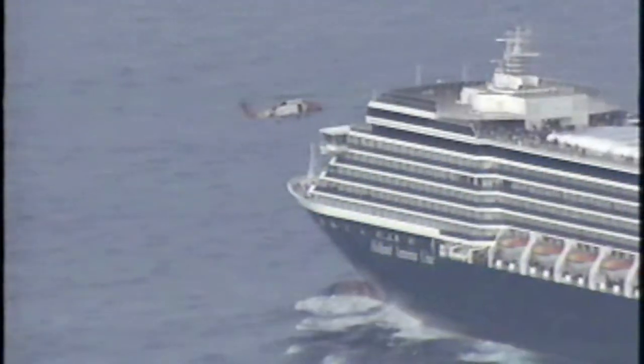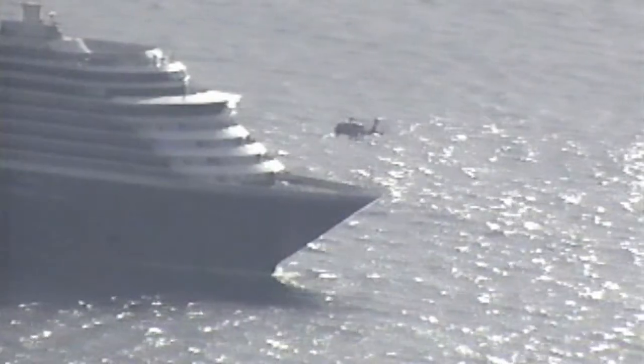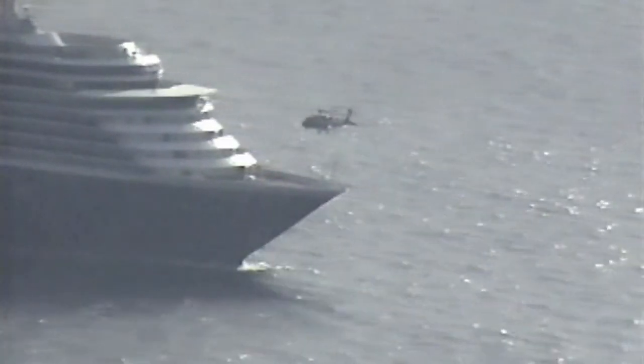Overall, the hoisting was pretty standard. When we got out there it was a little bit windy, so we had to deal with that. Getting the litter out the door is like a big sail — once that wind catches it, it's kind of hard to hold on to. We utilized the trail line on all the hoists just to make things a little safer.